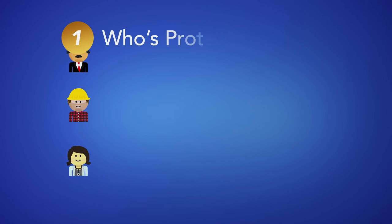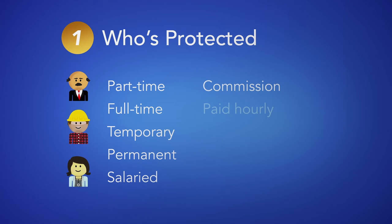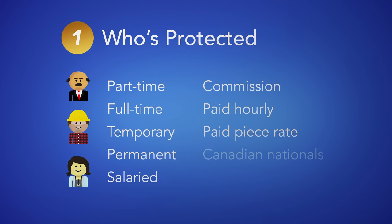1. Who's protected? The Employment Standards Act applies to non-union employees working in BC, including those who are not citizens. If your employees fall under one of these categories, failure to comply with the Act could result in penalties.